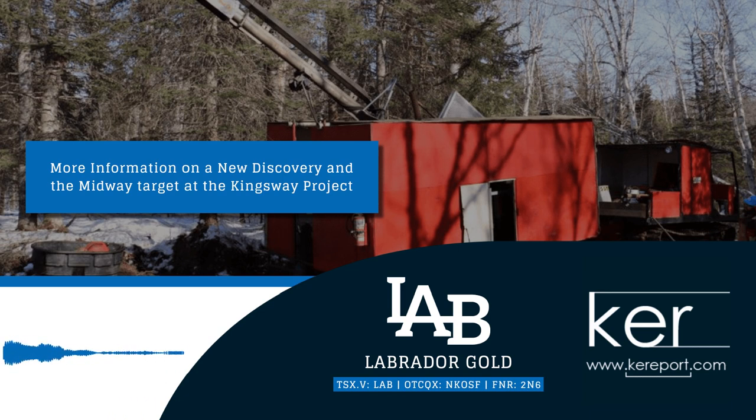Labrador Gold is focused at the Kingsway property in Newfoundland. The company did just release news April 19th, announcing a new discovery of near-surface gold at the Midway Target. This Midway Target is about 2.7 kilometers north of the Big Vane area, where a lot of high-grade drilling has been done. The highlight hole intersected a little over three and a half grams per tonne gold over six meters, including almost six grams per tonne gold over three meters.